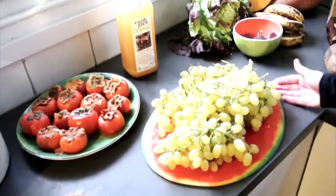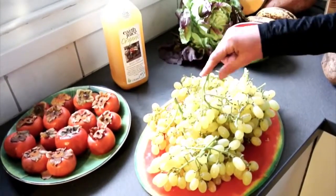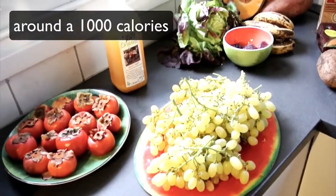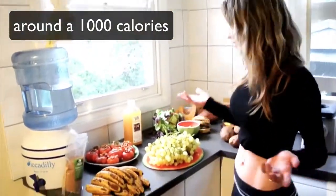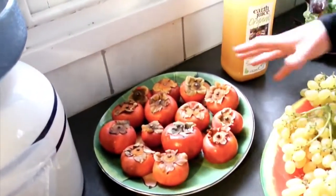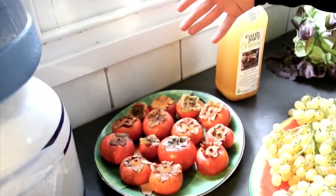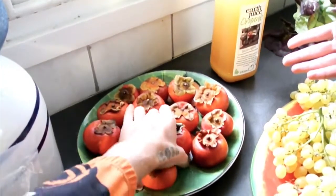Lunch depends on what fruit's around, what's in season. At the moment there's some really nice grapes. That's one meal for me — I would eat all of this easily. And this is a meal of persimmons — this might be a snack. This is kind of a snack size for me; I'd probably have double that for a meal.